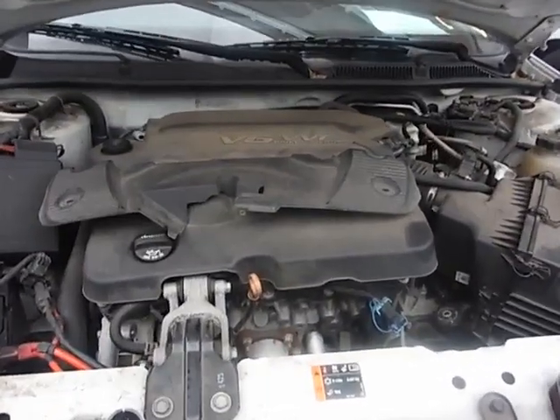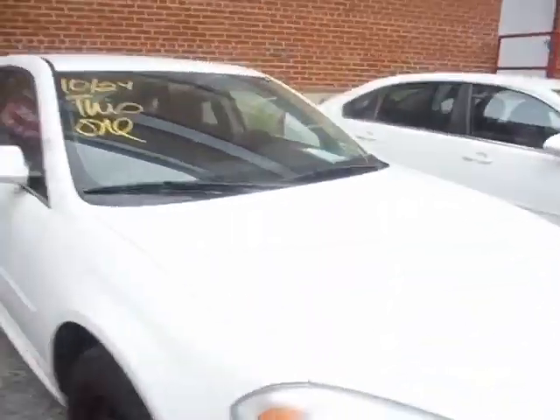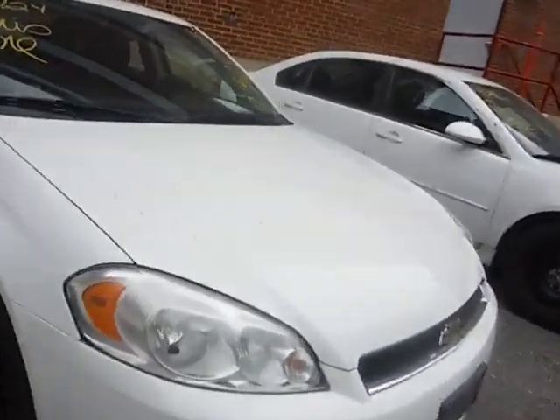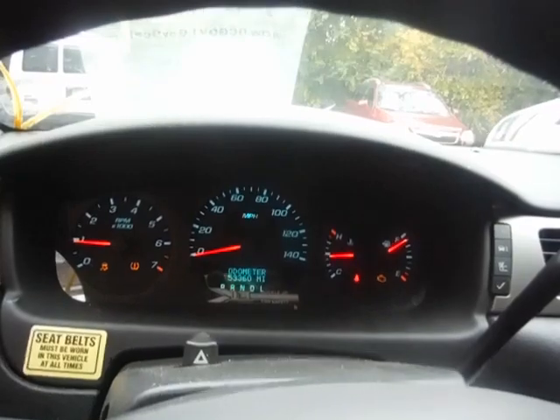Lot number 30982. We have a 2012 Chevy Impala. The vehicle started right up and is currently running. It does have the service engine light on. Please come out to inspect this vehicle. 53,360 miles.